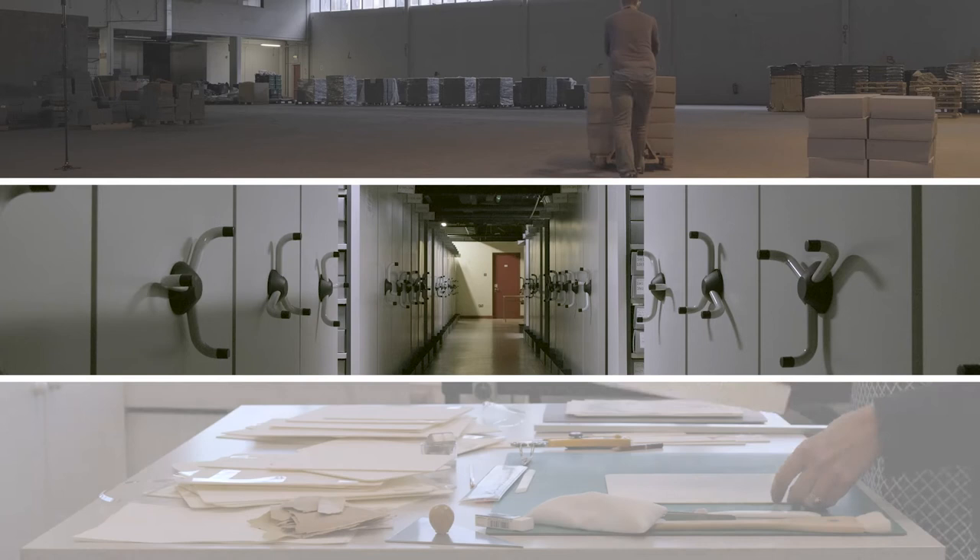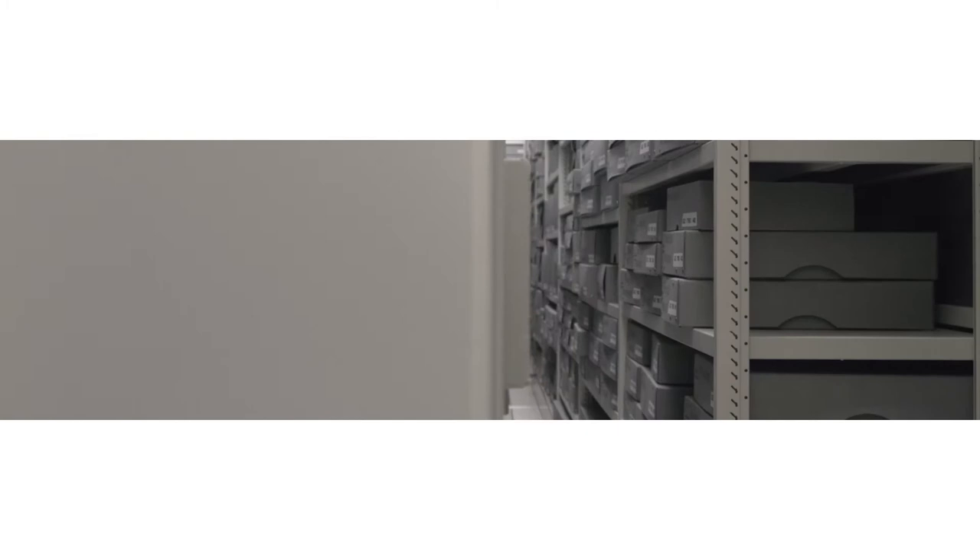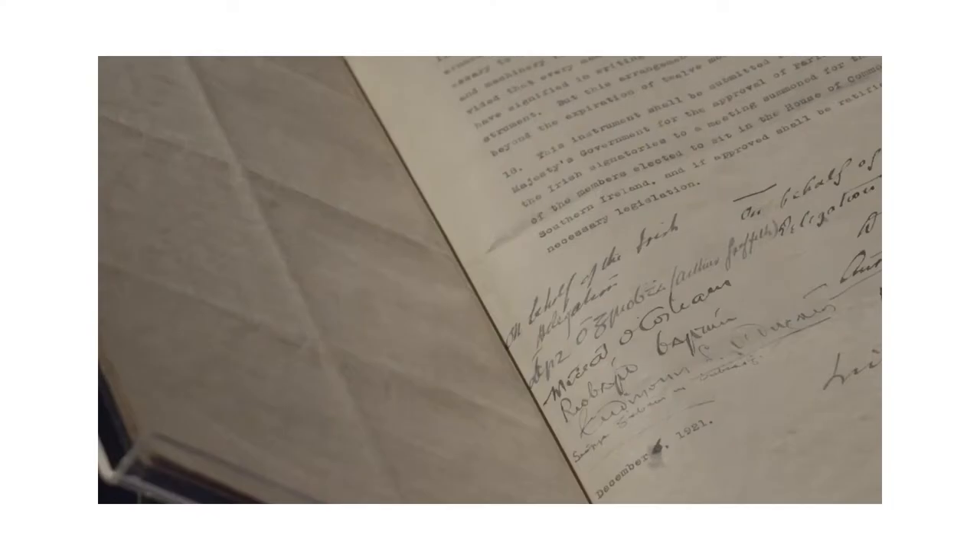The Artists in Residence program is part of our overall commemorations program. We put a call out in 2021 and visual artist John Beatty was appointed to come and work in the National Archives over a two-year period, to really begin to explore the archives and the archival material in our collections relating to 1921, 1922 and 1923, and to deconstruct those archives through the artistic lens of a visual artist.